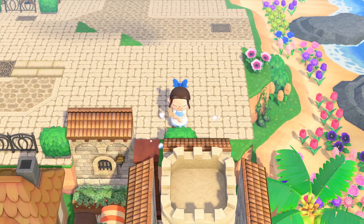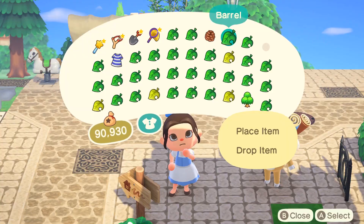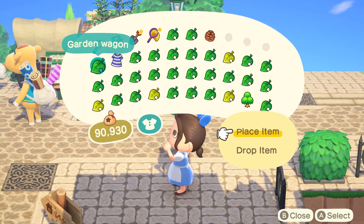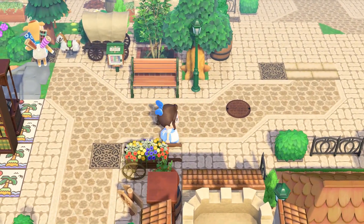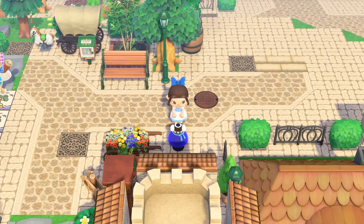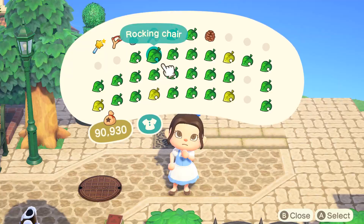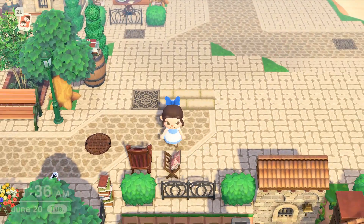Guess who I found on my villager hunt? Marlo. I always run into him — I think he's one of those repetitive villagers on my mystery islands. I decided to take him because he's super cute and he definitely looks like someone who would work for Prince Adam, aka the Beast. So far I have Marshall, Olive, Pecan, Chai, Gaston, Elmer, and Marlo who will be staying on my island.